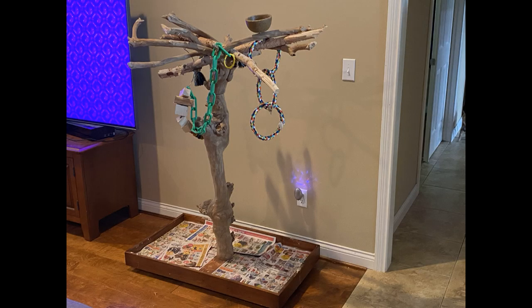Birds also tend to scream a lot less if you give them plenty of outside time — outside the cage. This could be on a stand like I have here, or it could be on you while you're just walking around doing chores. I like to take Zero on a quick walk when he's a little agitated — the unfamiliar surroundings calm him down too.